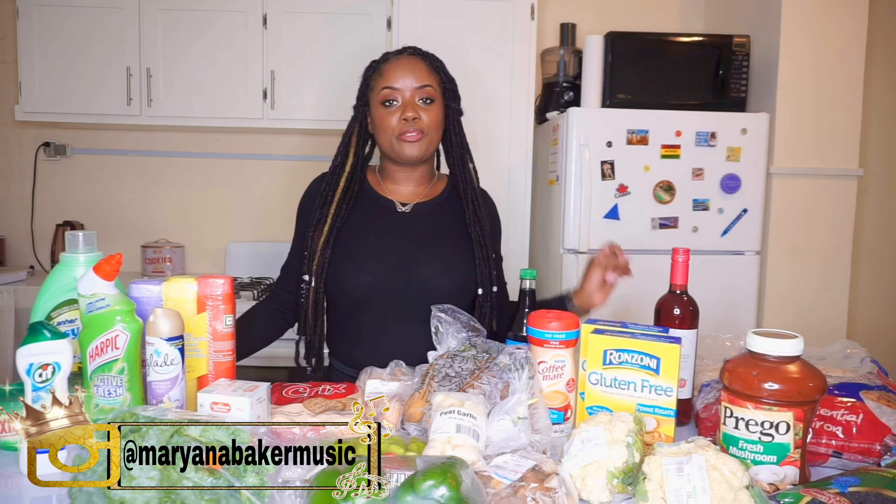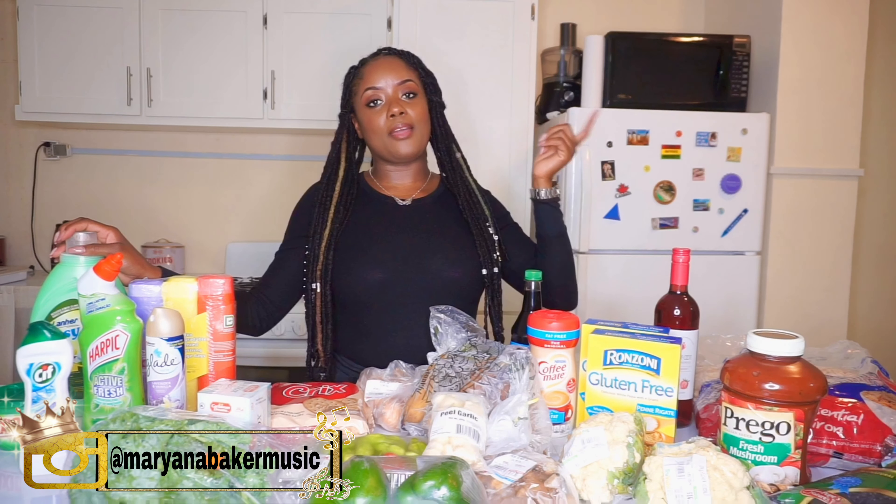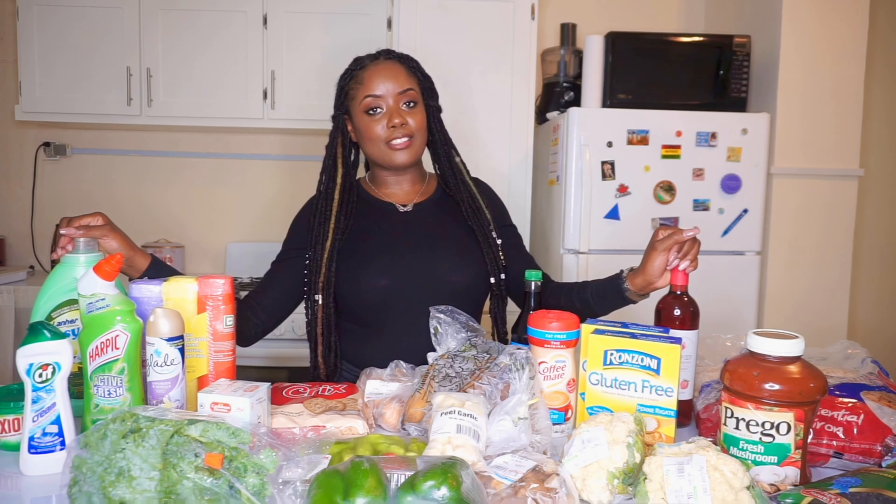Before we get into the haul, I wanted to mention that I promised to make a video on vegan cheese. I apologize that it's taking so long — since going to Tobago I've been back at work and it's a bit hectic. I have all the ingredients except one that I need to get from a health food store. Also, if you haven't already, check out my Tobago vlogs — I'll leave the playlist in the cards above.